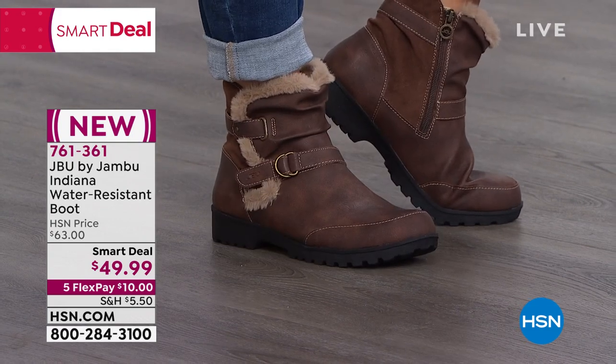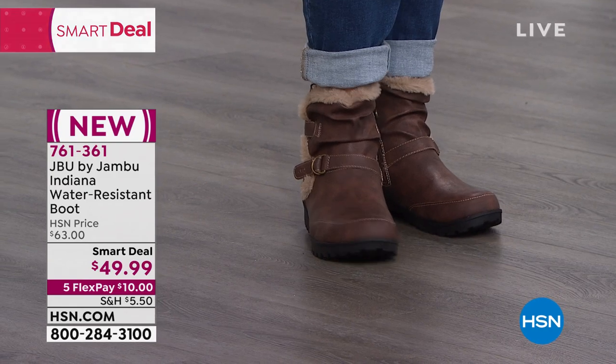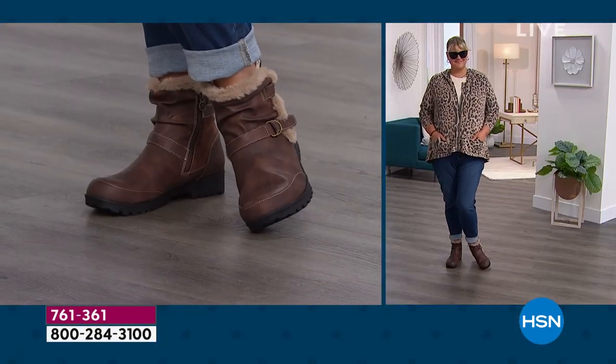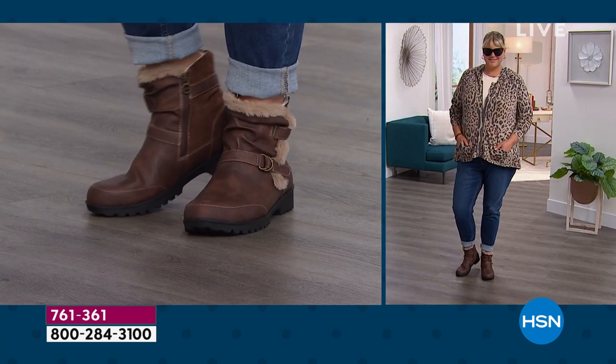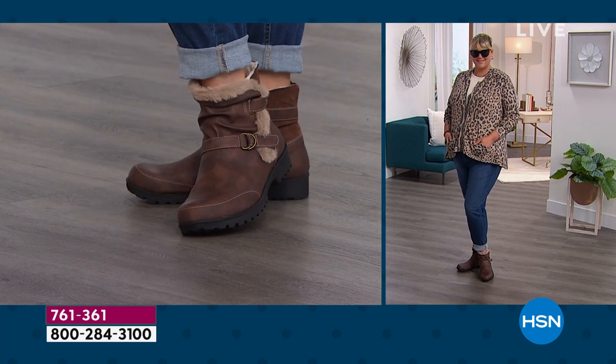Kimberly asks Val where her next adventure is taking her. Val says it's going home today, but after the holidays she has some things on the horizon — she's an outdoorsy girl who loves to get outdoors.